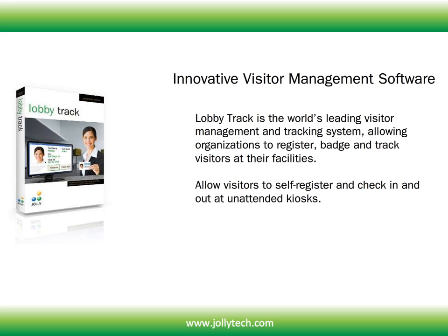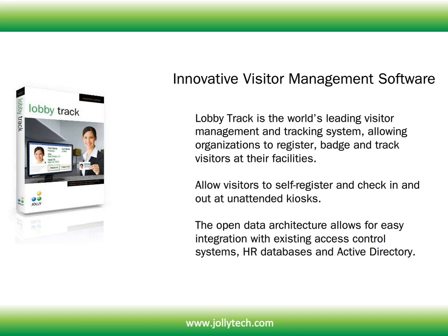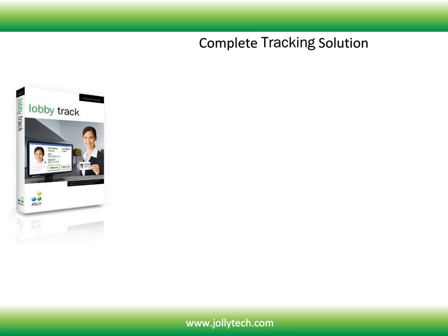Allow visitors to self-register and check in and out at unattended kiosks. The open data architecture allows for easy integration with existing access control systems, HR databases and Active Directory. LobbyTrack is your complete tracking solution.